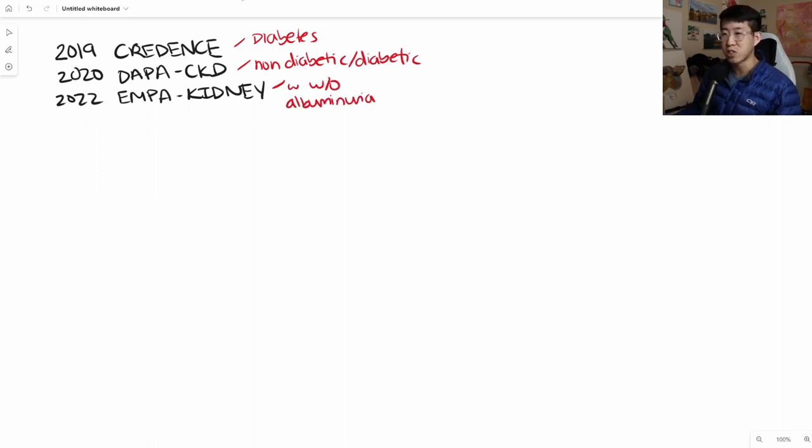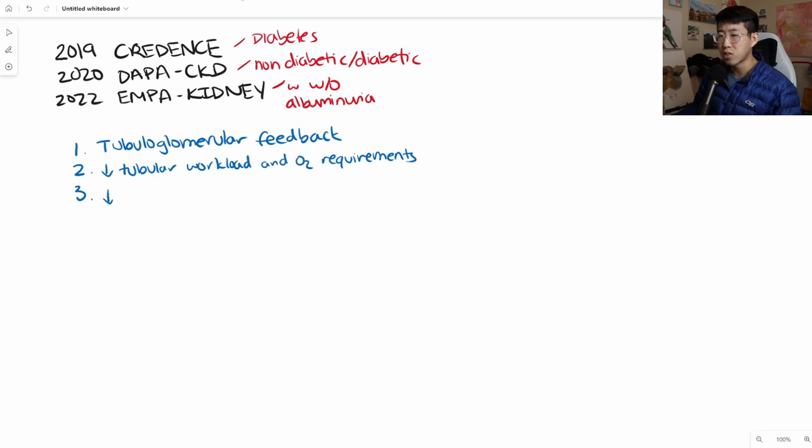From what I've learned, there are really three main mechanisms for how SGLT2 inhibitors protect the kidneys. The first is fixing tubuloglomerular feedback, which is a very interesting and fascinating topic that I'll draw some nephrons to explain. They also help decrease the tubular workload and oxygen requirements, and they show signs of decreased inflammation in multiple studies, which also seems to be causing a benefit.